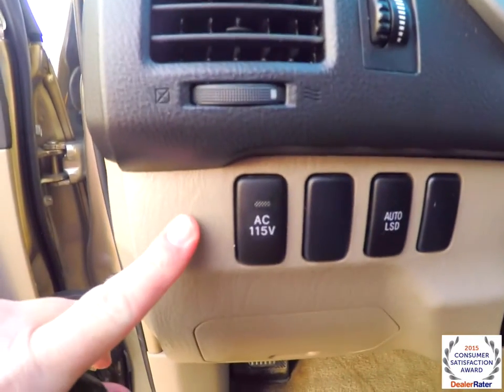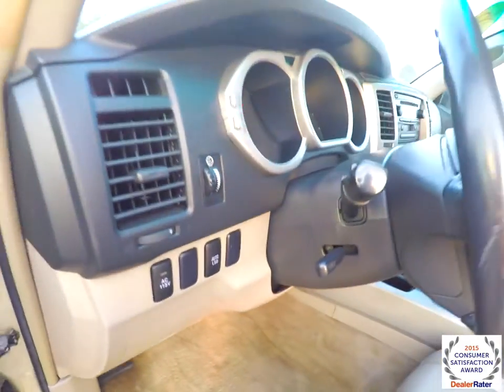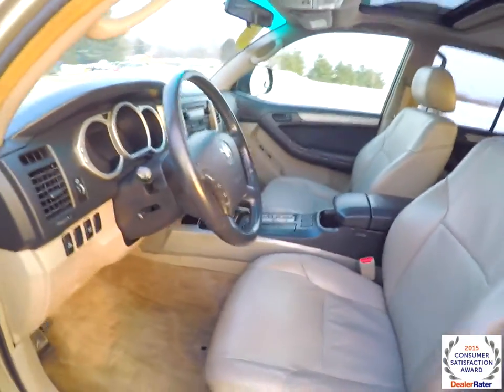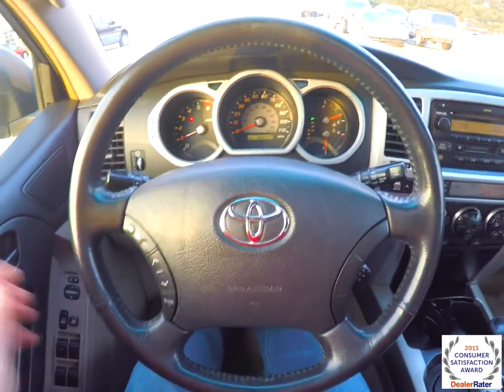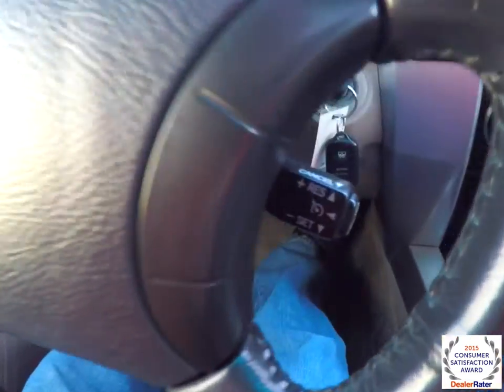There's a switch for your 115-volt power point, also your limited slip. The tilt steering wheel is leather wrapped with audio controls. Panning through the interior — leather wrap steering wheel with audio controls, and also cruise control.